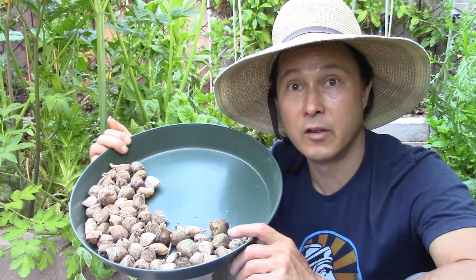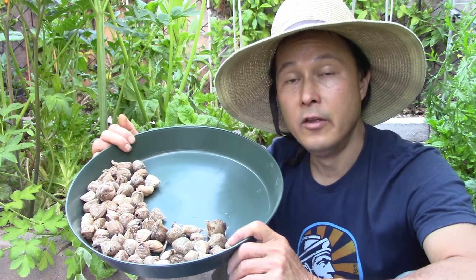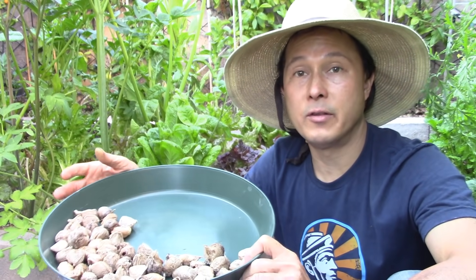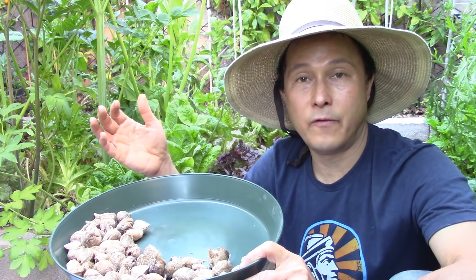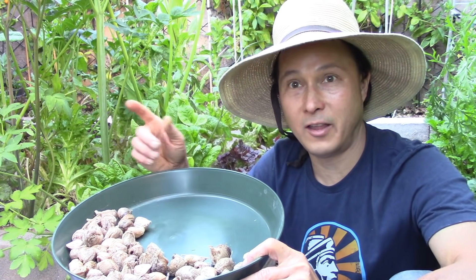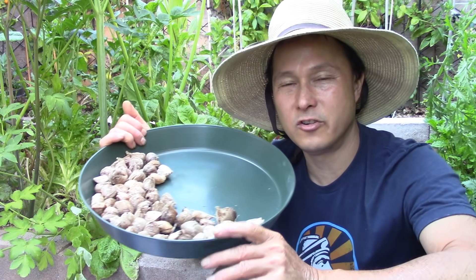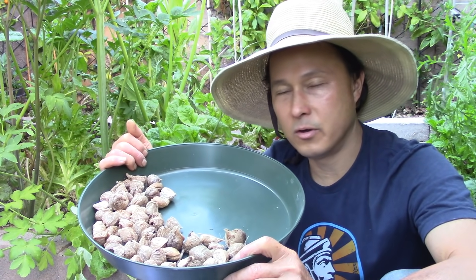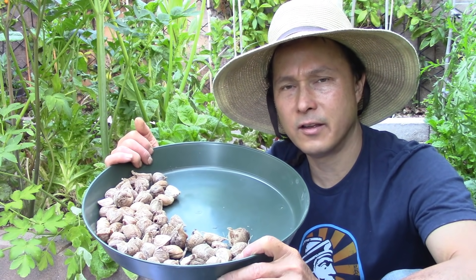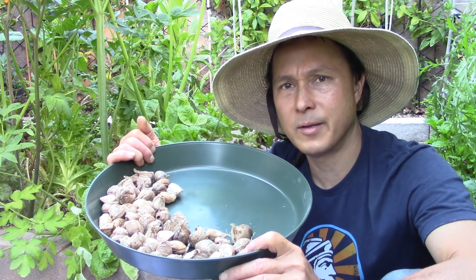Praying mantises can live about three months to a year. In a temperate or subtropical climate like mine where we get cold in winter, I put them out in the spring and they work until the fall when it gets too cold. If I see any still hanging out at the end of the year, I'll put them in my greenhouse, because there's usually not a lot of insect activity in my garden in wintertime.